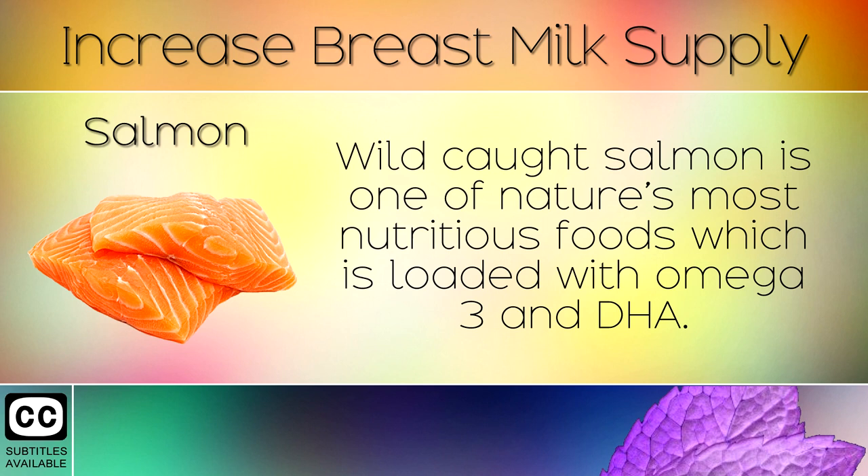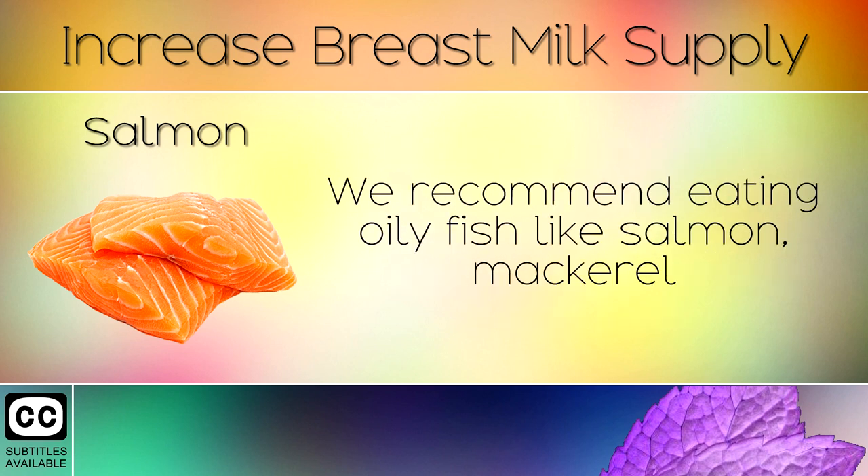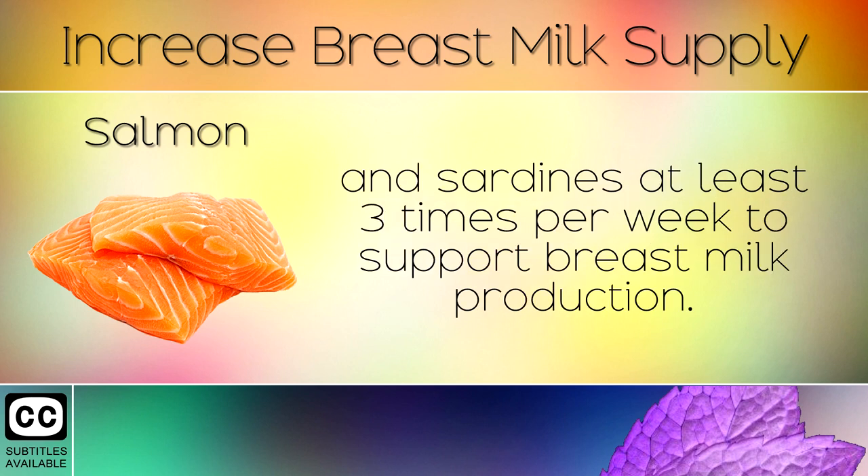9. Salmon. Wild-caught salmon is one of nature's most nutritious foods, which is loaded with omega-3 and DHA. We recommend eating oily fish like salmon, mackerel and sardines at least 3 times per week to support breast milk production.